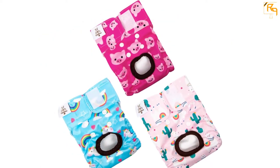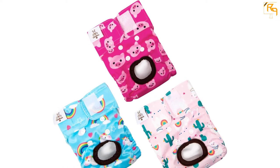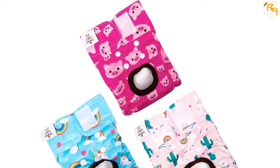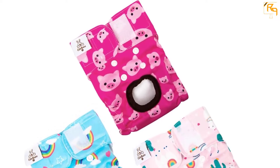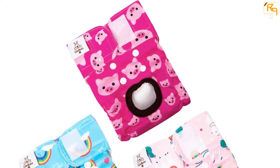The waterproof outer shell also makes the diaper friendly to carpets, rugs, sofas, and more. Lastly, the diaper is very easy to wash. In fact, it is washable by hand or by machine without any additional special treatment.